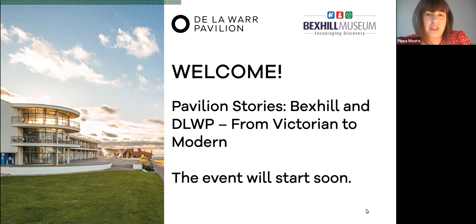Welcome to Pavilion Stories: From Victorian to Modern. My name is Pippa and I'm the head of fundraising at the De La Warr Pavilion. I'm here today with my colleagues Matt, our tech wizard, and Dan, our fundraiser. Together Dan and I look after the De La Warr Pavilion members and patrons. We want to say a big thank you to our members and patrons for attending today and for your ongoing support, particularly over the past year — your support has been really phenomenal.